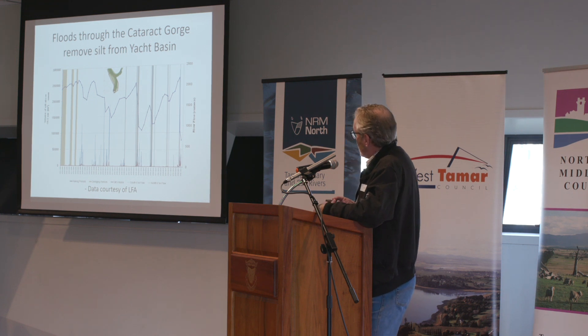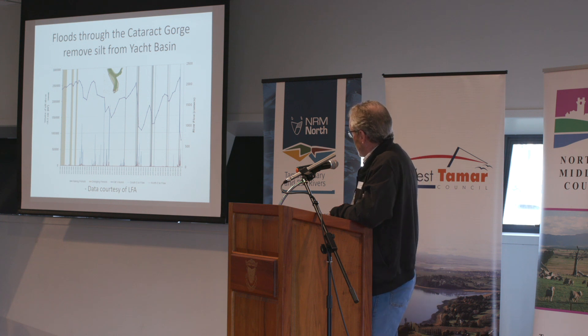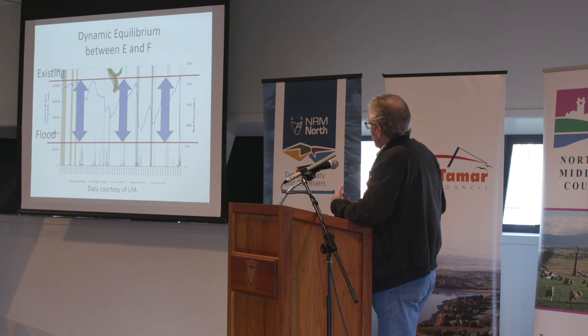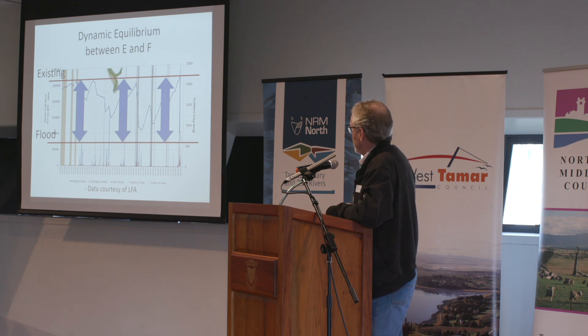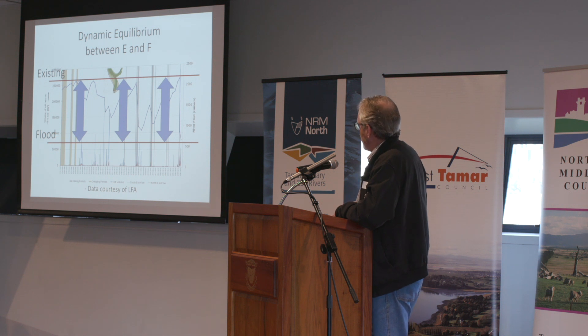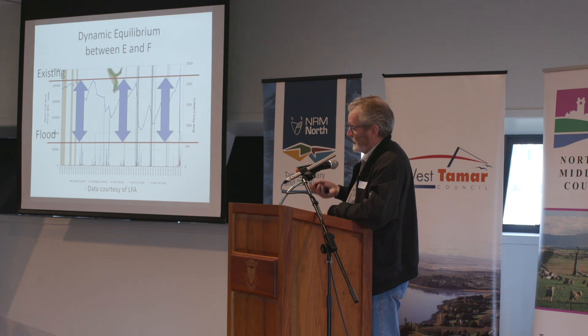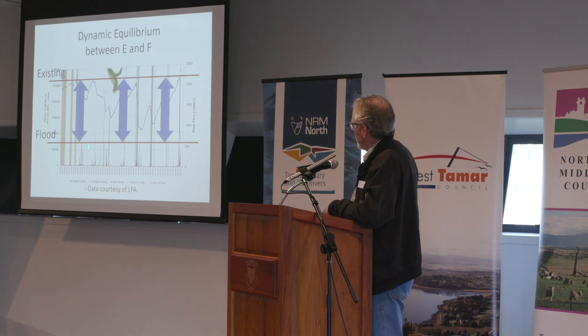We know that extra flow down the Cataract Gorge removes silt from the yacht basin. This data from the LFA shows the fluctuation in silt levels — this line here is the 2006 flood. The band to the left is times of dredging; the black lines are the raking; and the blue lines are the flows down the South Esk. You can see that when the silt is reducing in volume it's during or slightly after these flood events. Between events the sediment returns, coming back to what I call the existing equilibrium level, but during and after floods that equilibrium position changes.